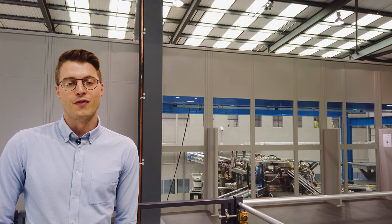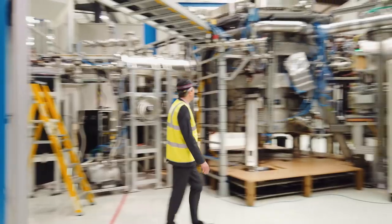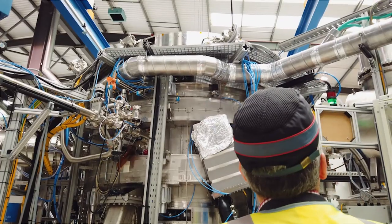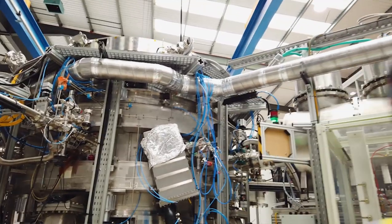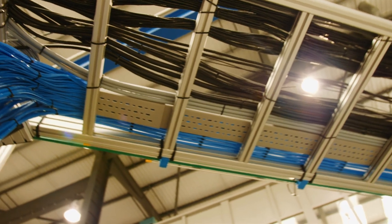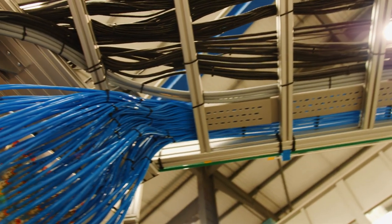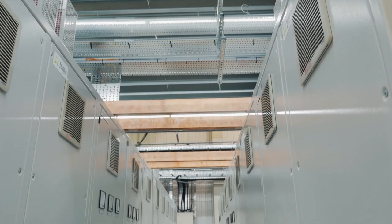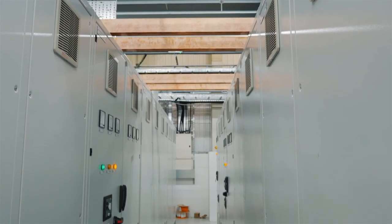We've recently moved ST40 into our new facility and we're just starting our second phase of operations. The aim of this phase is to upgrade ST40, and in upgrading it we're adding lots of new systems. Some of these are diagnostics which help us understand what's going on within the plasma, and we're also adding new power supplies for some of the poloidal field coils, which will allow us to shape the plasma and control it more effectively.